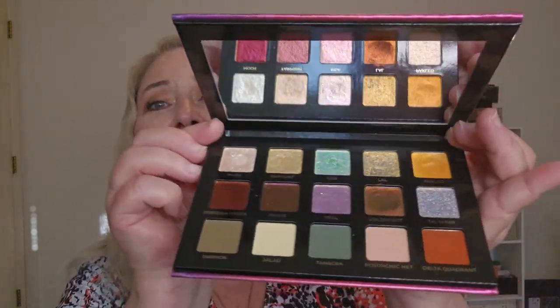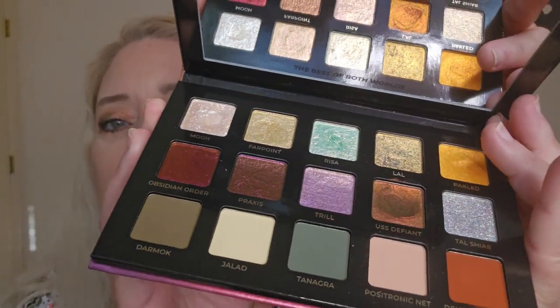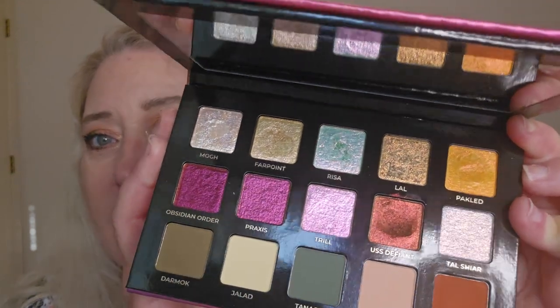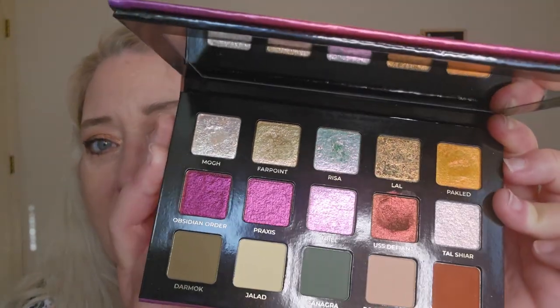In case you're wondering what's on my face today, I'm wearing the new Sumerian Sunset palette from Adept Cosmetics. Look at this — it has a beautiful mirror inside. Look at that color story. I love Adept Cosmetics. Their mattes are so nice and their shimmers are fantastic.